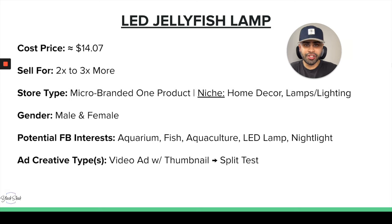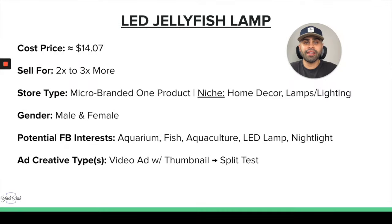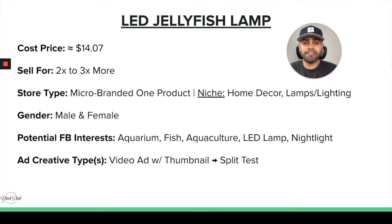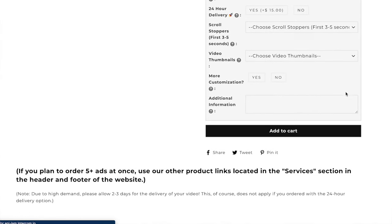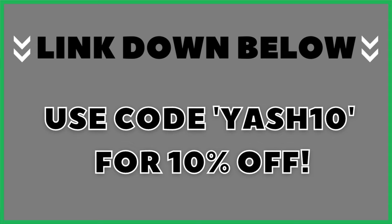This product needs justification — you really need to show your potential customer how the product works, so it definitely needs a video ad. I never recommend putting all of your eggs into one video or one thumbnail, so I recommend split testing: for example, video one with thumbnail one, or video one with thumbnail two. For high-converting video ad creatives, I utilize a platform called Ecom Creatives. I've been using them for over two and a half years. Use my code YASH10 to get 10% off every order.